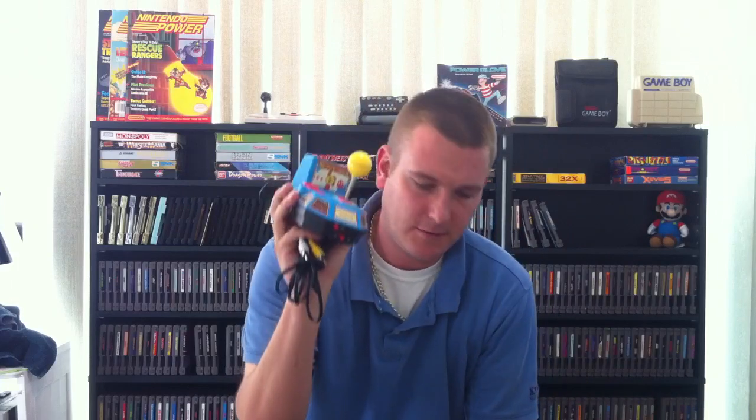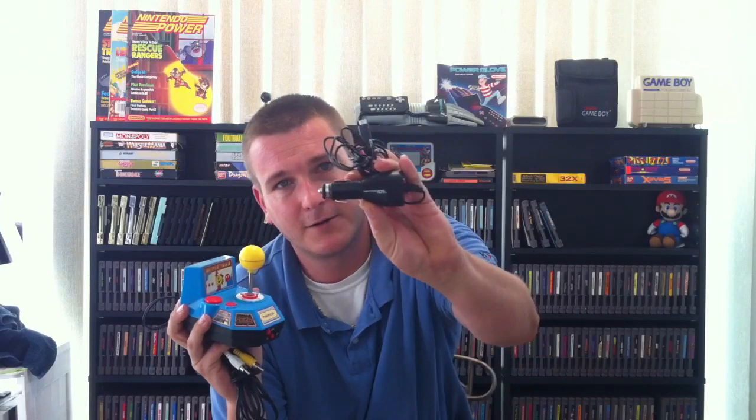And for some reason, with the Disney one, it was in a bag — like Goodwill bags everything up — and there was a Nintendo DS car charger in there with it. I guess they thought it went with it or something. So that was cool to find.